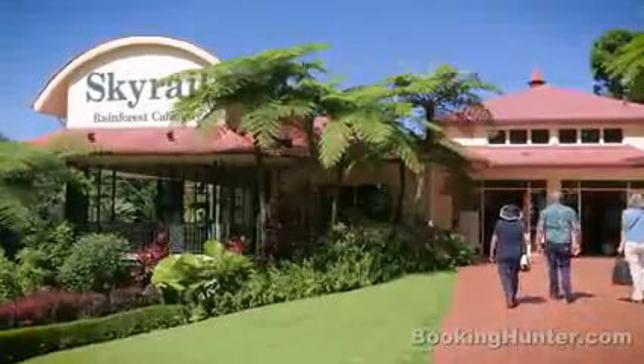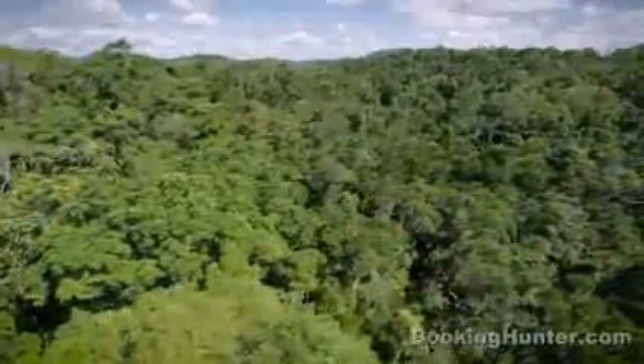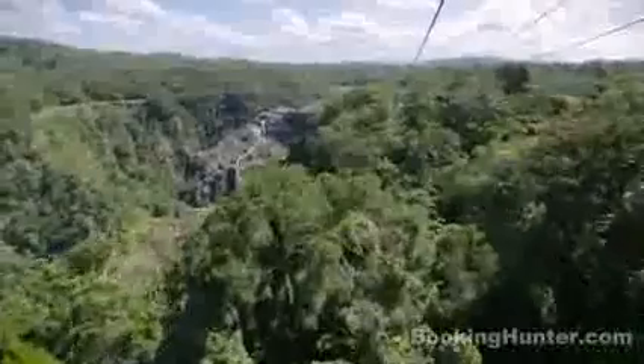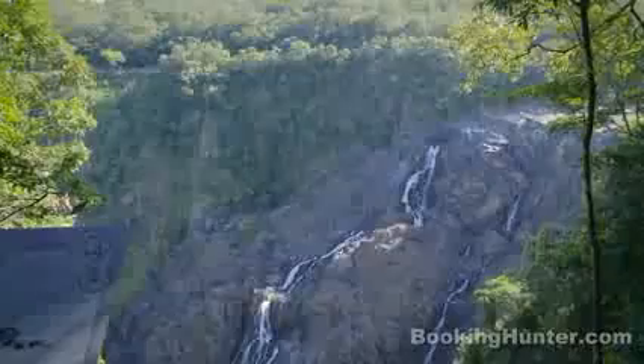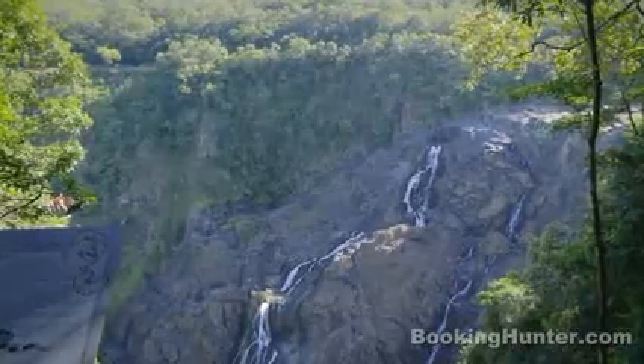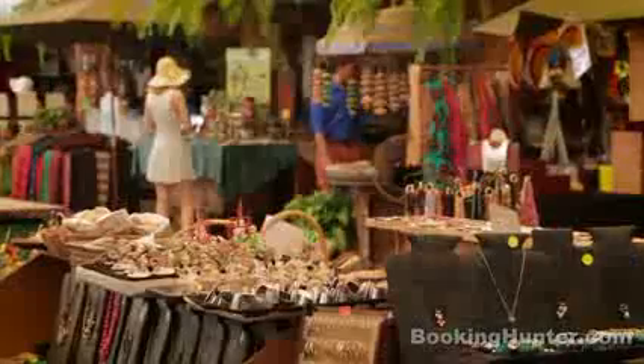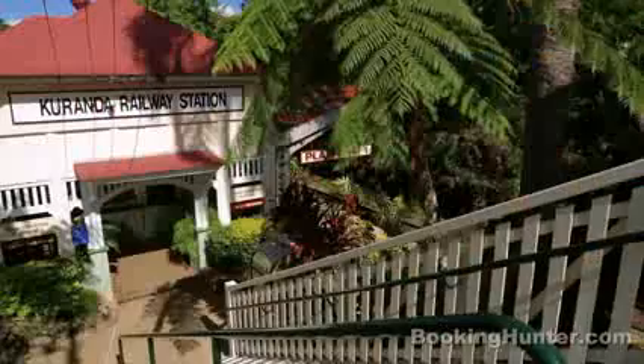Climb aboard the comfortable Skyrail for an impressive rainforest experience. Glide over the tree canopy and waterfalls of Barron Gorge and catch a breeze at scenic lookout points. The last stop is Kuranda, a quaint and artistic mountain village. Browse the daily craft markets for souvenirs before you take the scenic railway back to Cairns.